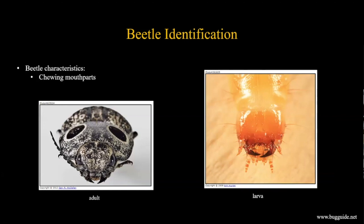Beetles also have chewing mouthparts. On the left is a picture of an adult click beetle - you can see the chewing mandibles. On the right is a close-up view of a wireworm head, the immature stage, showing the chewing mouthparts. This is how they're going to be doing all the damage to your crops.